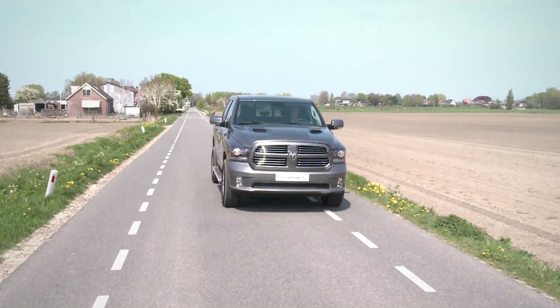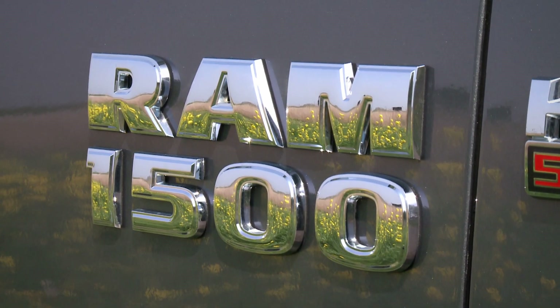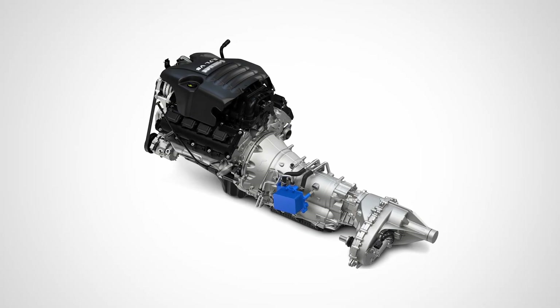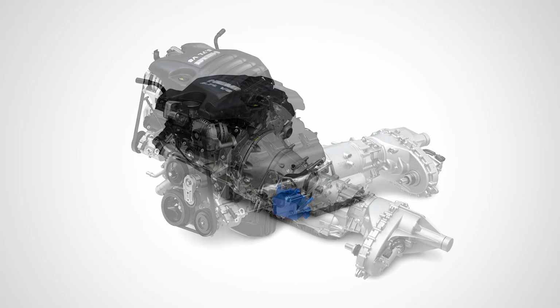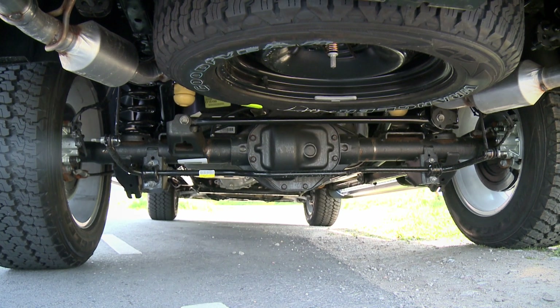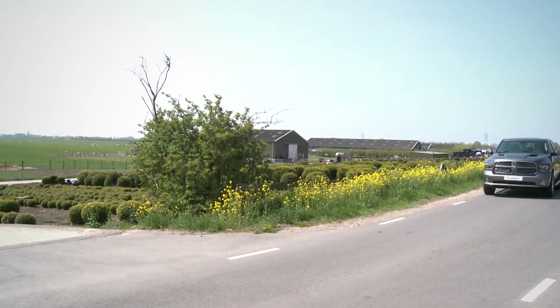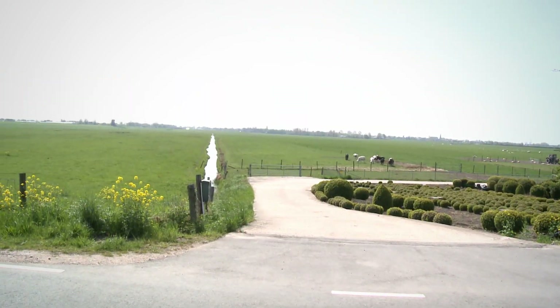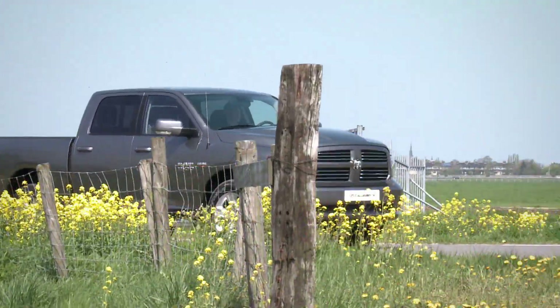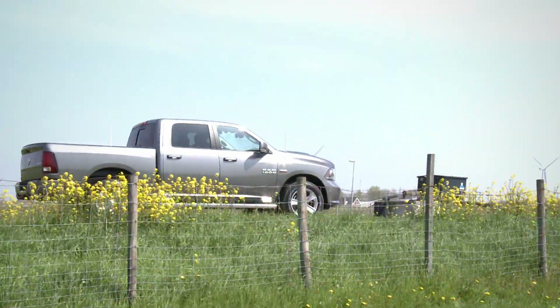Het mooiste van de nieuwe Ram 1500 zit misschien wel onder de motorkap verstopt: de nieuwe 5,7 liter Hemi V8 met maar liefst 395 pk en 550 Nm aan koppel. Een van de sterkste en beste motoren in zijn segment, maar wel met alle voordelen voor een gunstig verbruik, zoals cilinderuitschakeling, actieve verwarming van de versnellingsbakolie en start-stop technologie.